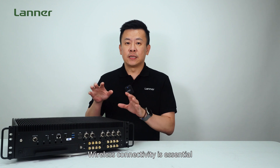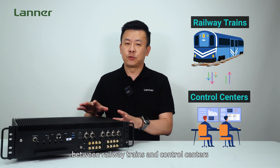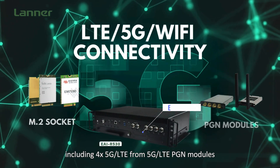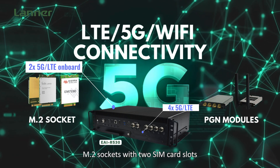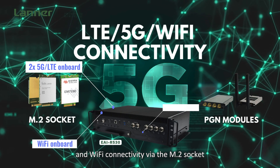Wireless connectivity is essential for enabling reliable communication between railway trains and control centers. The EAI R530 supports network failover with multiple 5G LTE and Wi-Fi connectivity options, including four 5G LTE from PCIe modules, or two 5G LTE from the onboard M.2 sockets with two SIM card slots, and Wi-Fi connectivity through one M.2 socket.